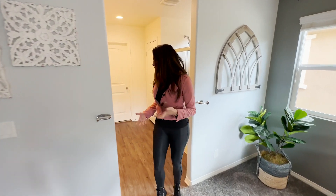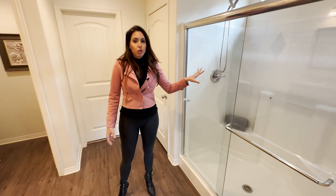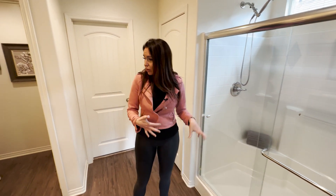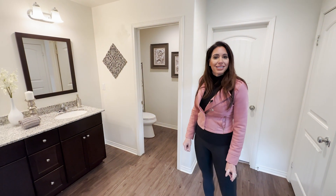Then you've got the master bath with floors that match downstairs, a super shower instead of a tub, a dual vanity with granite, and a large walk-in closet.